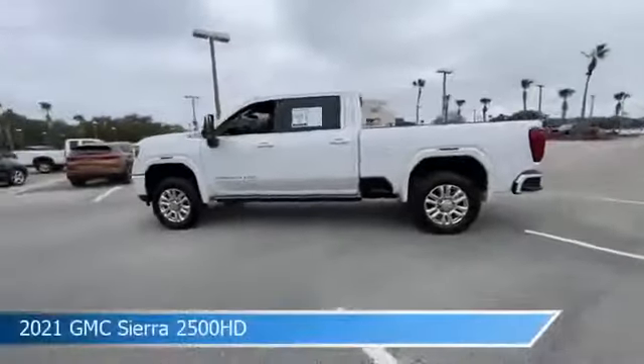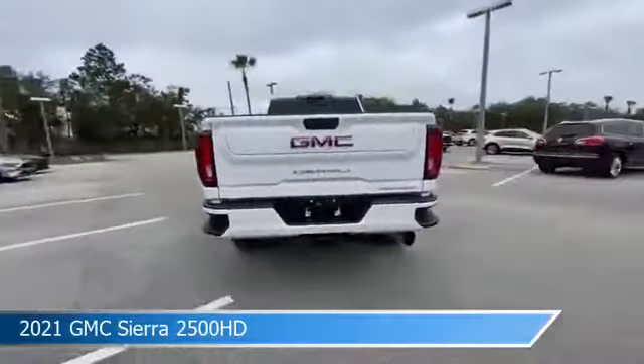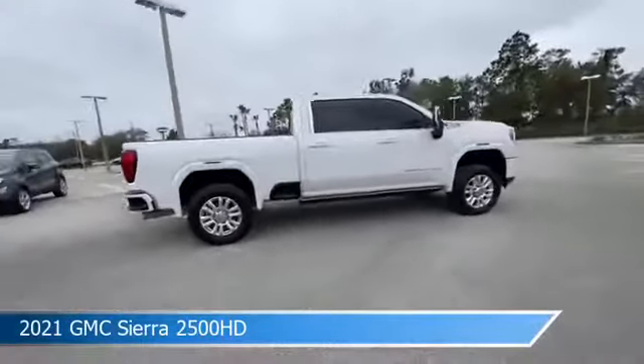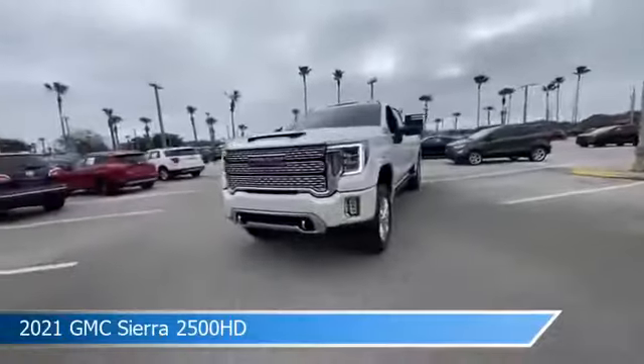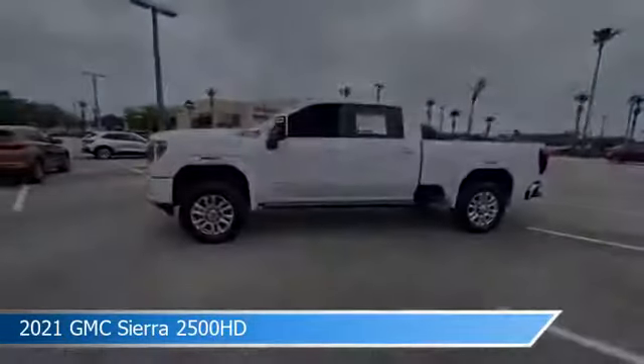Take a look at this 2021 GMC Sierra 2500 HD. Equipped with an automatic transmission in white frost tricoat, this truck comes with some great features including anti-lock brakes, diesel engine, audio controls on steering wheel, automatic emergency braking, and more. Come in and check it out today.